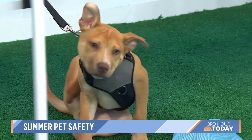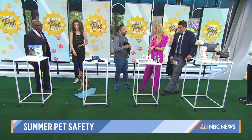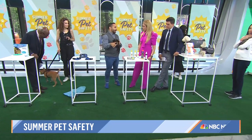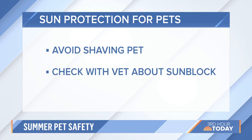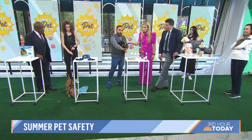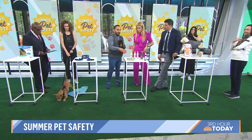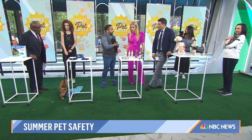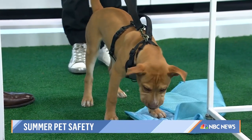Moving on to sunscreen. One of the things people usually think of in summer is shaving their pets down — don't ever do that. Fur helps protect them from the sun. But some pets have white fur or thin fur, and just like us they can sunburn. You never know how they're going to react, so maybe take a dabble and put it down first. There is pet sunscreen, and it's good to do anywhere you can see their skin through the fur.